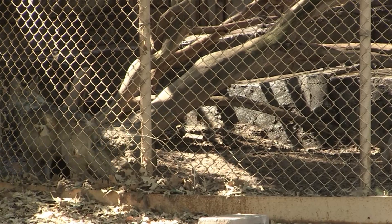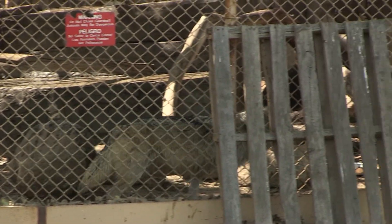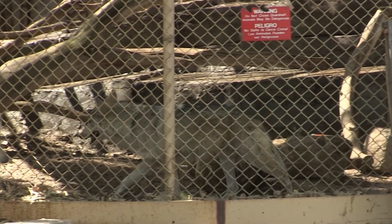The Mexican gray wolves are federally owned. Each year there's a group of facilities that put together a yearly program of what wolves are moving to what facilities, what wolves are going to be bred, what wolves are being released, and what wolves are going to be kept at holding facilities like Alameda Park Zoo.